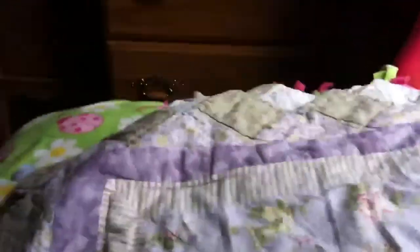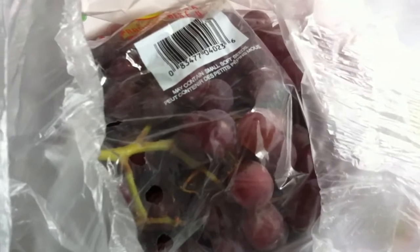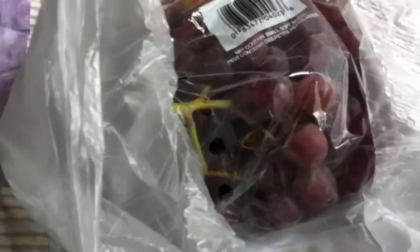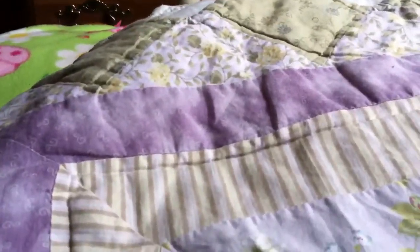Here are red grapes. Guinea pigs love grapes — at least mine do. What I usually do is cut them in half and they gobble them right up. I wouldn't give grapes every day though; maybe every other day, because they are very high in sugar.